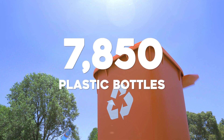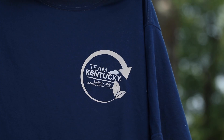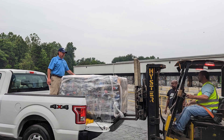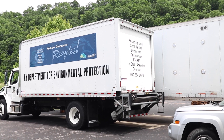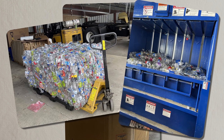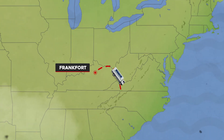How did 7,850 plastic bottles become these t-shirts? Well, let me tell you. It all started last summer when our Division of Waste Management Director's Office and the Recycling and Local Assistance Branch decided to start collecting EEC's plastic bottles and drop them off at a recycling facility in North Carolina.